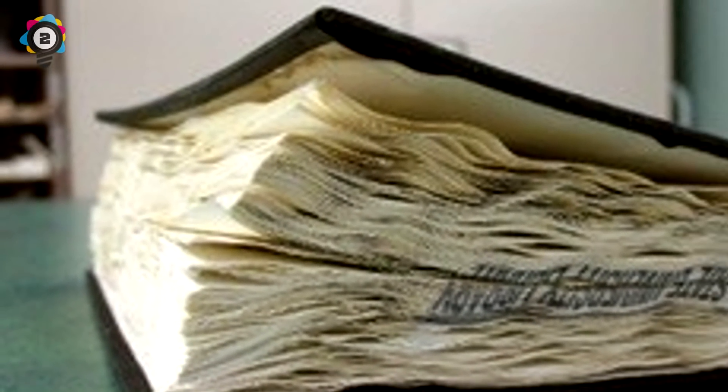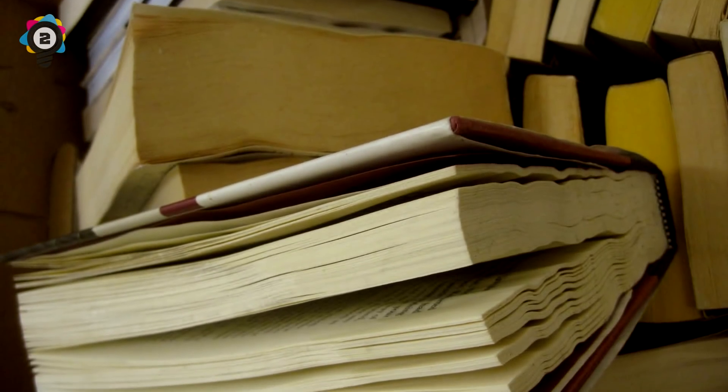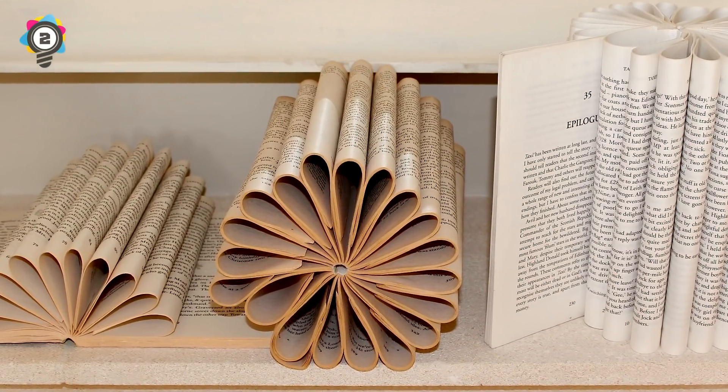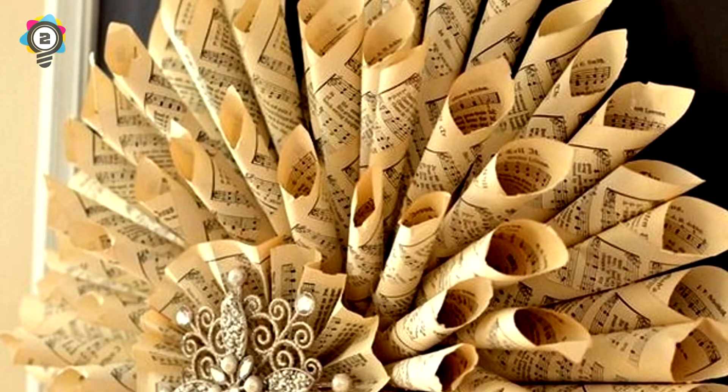Number 2. If you're either finished with a book, looking to get rid of it, or just have a book with pages missing, simply remove the pages from the book and get them rolled up to create a nice decorative wreath.